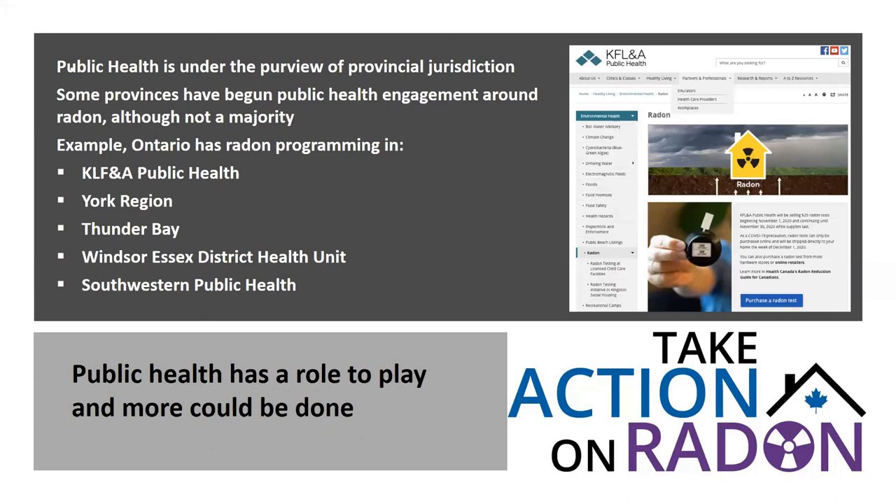While the federal government has done a significant amount since around 2007, it's not necessarily translating into the provincial jurisdiction, where public health is the purview of provincial governments. We have seen initiatives, particularly in Ontario, which has included radon in public health unit work. These Ontario regions have online resources and have done a great job adopting radon programming. If your public health unit is interested, I strongly encourage you to reach out and see what these groups are doing.